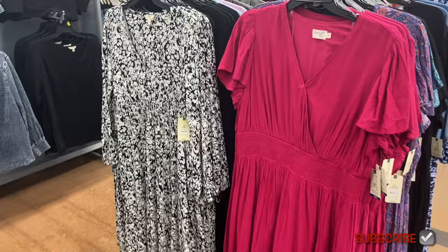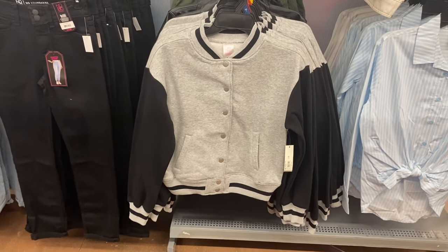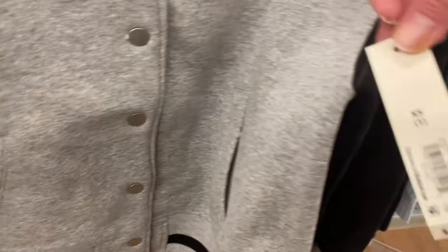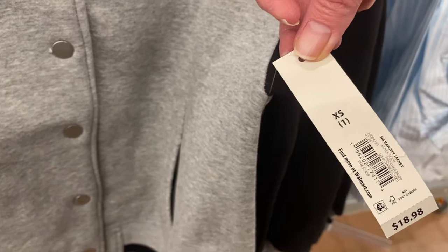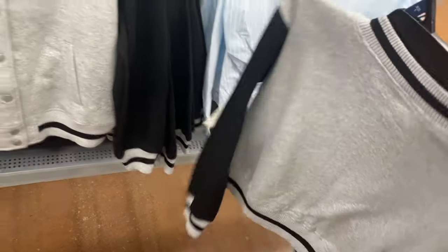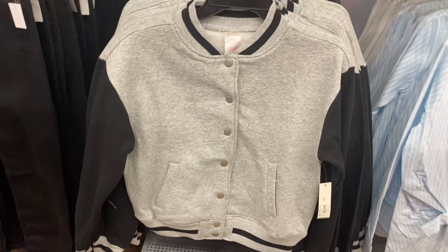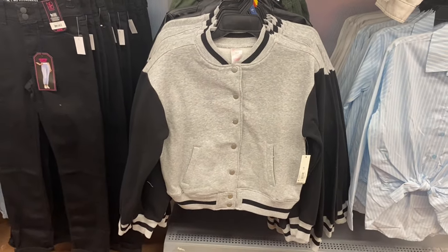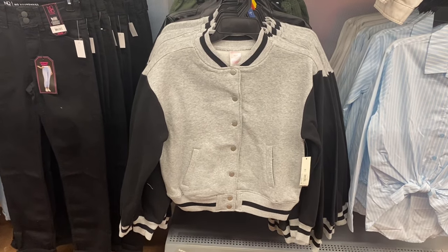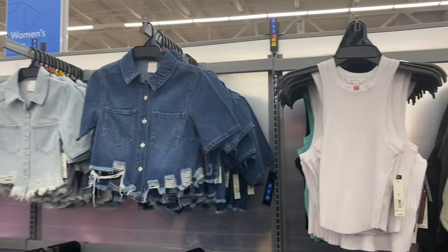This is so cool — I kind of want to get this! It's a varsity jacket for $18.98 by No Boundaries, available in extra small to 3XL. I love this style. There's not a lot going on — sometimes they put patches on them, but I like how this one is simple. It's so cute and a really good price.